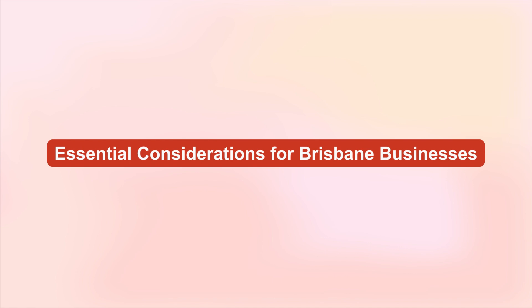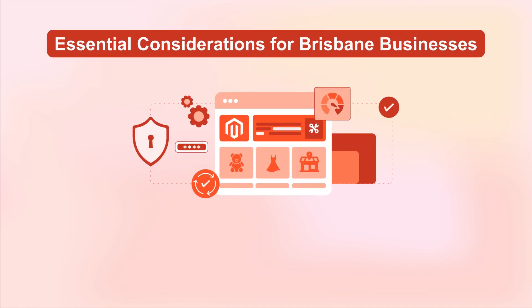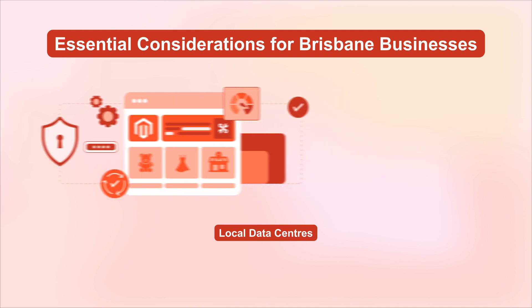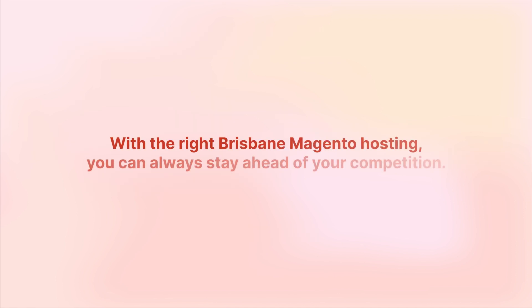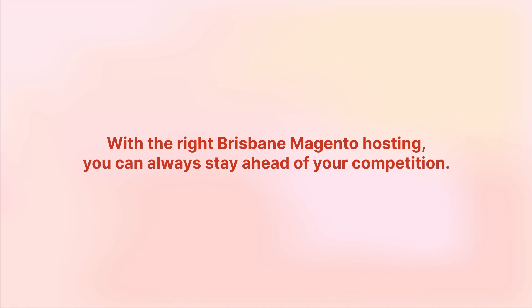Lastly, it's a smart move to opt for hosting solutions with local data centers. This not only helps reduce latency, but also complies with data sovereignty laws. It ensures your site runs smoothly and reliably. With the right Brisbane Magento hosting, you can always stay ahead of your competition.